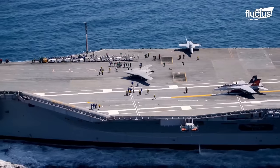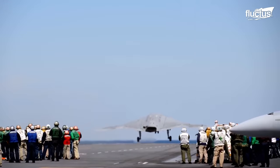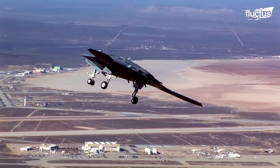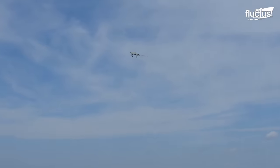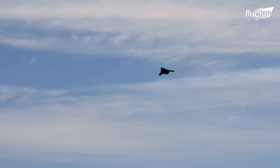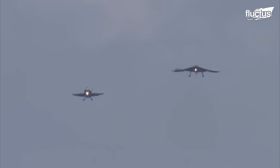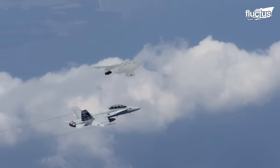Propelling the X-47B forward is the formidable Pratt & Whitney F100-PW-220U engine, known for its exceptional power and reliability. This engine, coupled with an advanced exhaust system, drives the unmanned aircraft to achieve a high subsonic speed of approximately 0.45 Mach. With an impressive range of approximately 2,100 nautical miles, the UCAS has the ability to cover vast distances, and can soar to a maximum altitude of 40,000 feet.